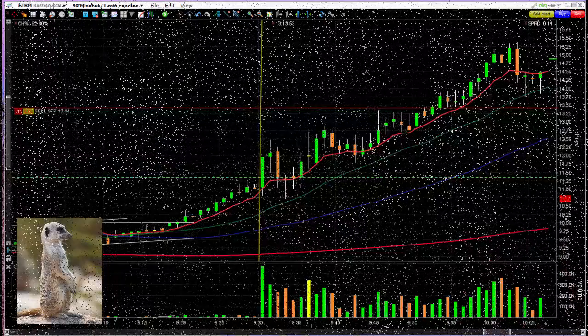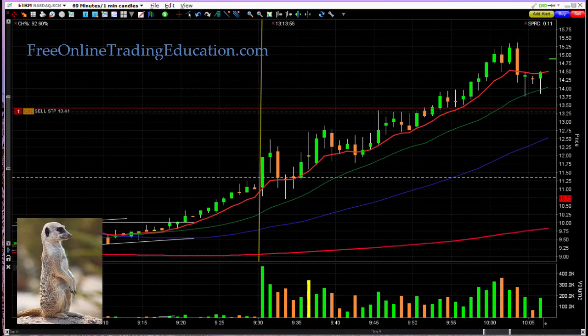The one trade I'm going to show you is on ETRM, and it had been running up big time. We got a huge trade on it in pre-market. Then here's where the market opened. Did a bull pullback. We got in. We got a couple of 4% trades here. And what's going up here is doing another bull pullback.